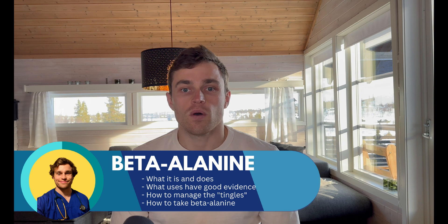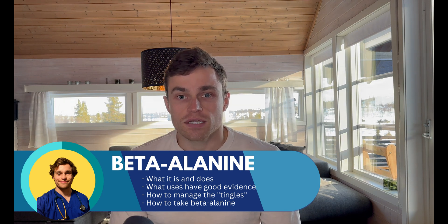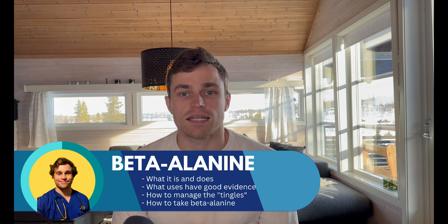Expect to find the following: what is beta-alanine and why does it work? What uses does the evidence support? What causes the infamous beta-alanine tingle or paresthesia and what you can do about it? And finally, if you choose to do so, how to take this supplement safely and effectively.